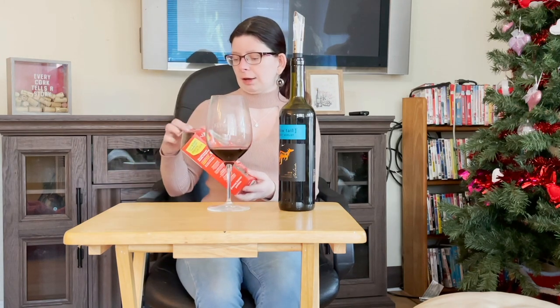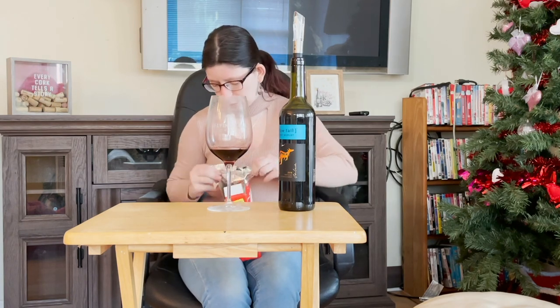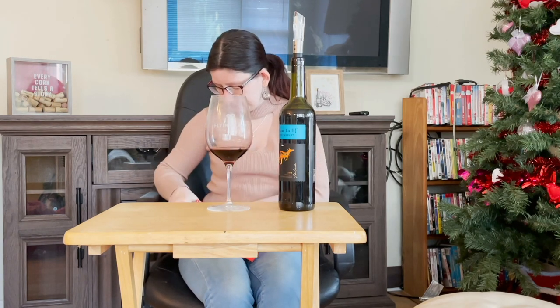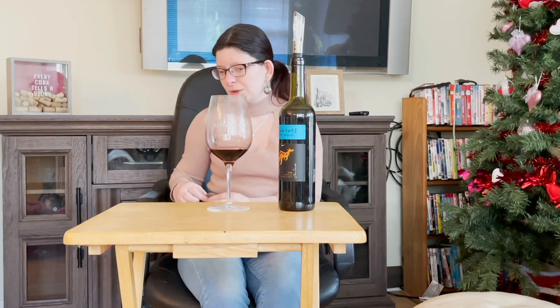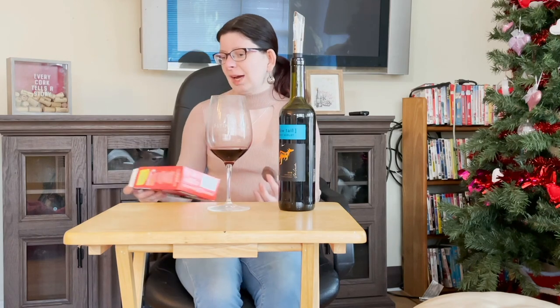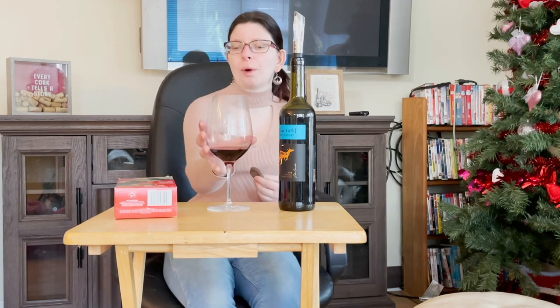Let's give it a shot with some of these peanut butter patties. Let me open the box — I have yet to open the box. These are one of my favorite ones they have, so we'll see how well it pairs with this lovely wine. Like I said, a Merlot is good for a peanut butter and chocolate mixture — it always seems to pair well. The darker chocolates and denser flavors really go well, and peanut butter is very dense, and then you get the hint of chocolate.